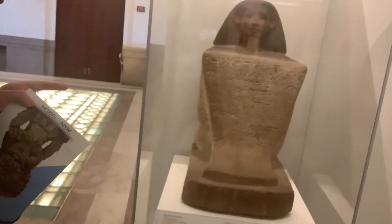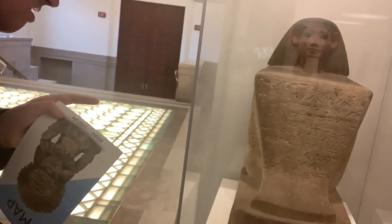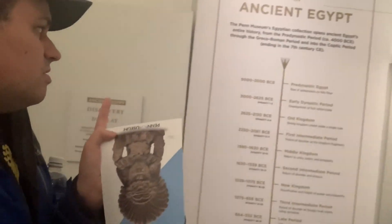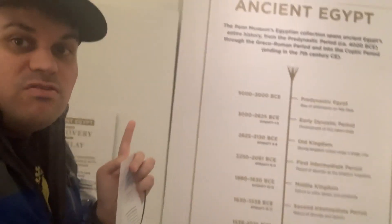This is the statue of Saifu. It was painted in sandstone in 1478. And this is the timeline of ancient Egypt. It tells the historical facts about it, including 5,000 B.C. That's a long time ago.